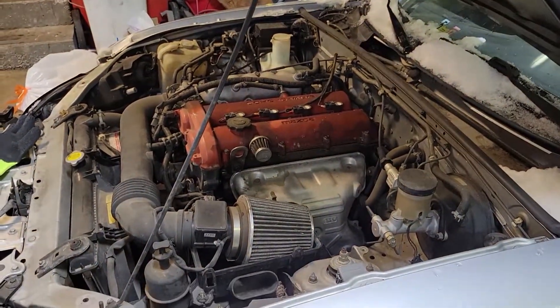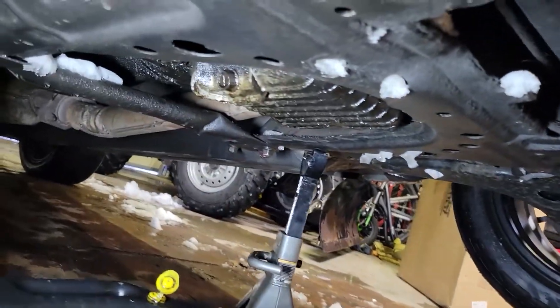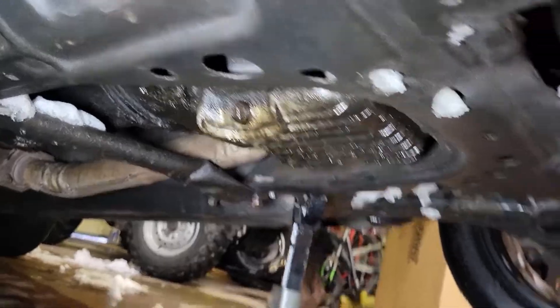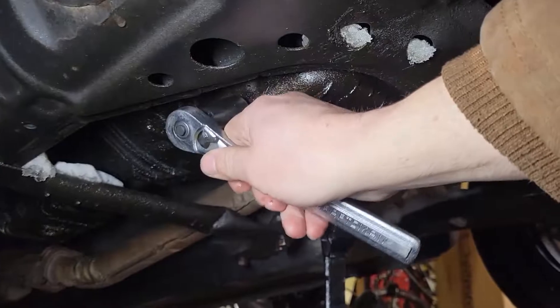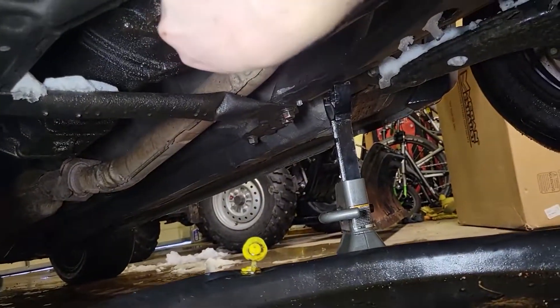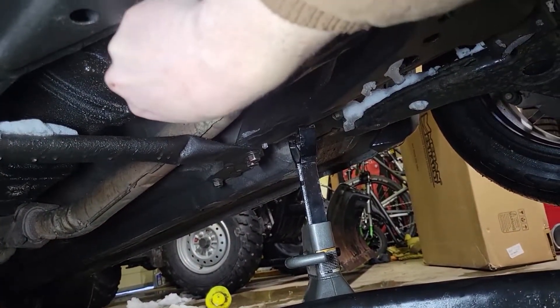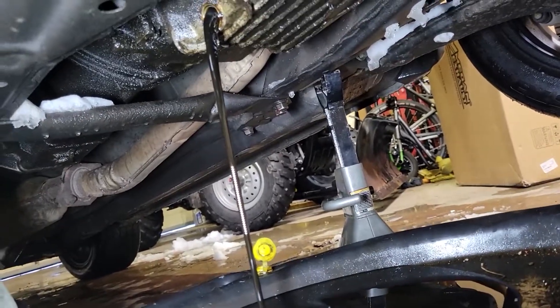Once you have the car in the air on jack stands, this is the drain plug here — it's facing the passenger side, 17 millimeter. You just break that thing loose. Hopefully it hits the oil pan because the jack stands are kind of in the way. Here we go — I'll let it drain out for a while. It probably won't take long; this didn't appear to have much oil in it.